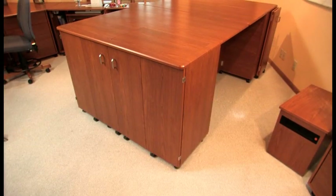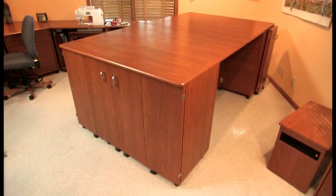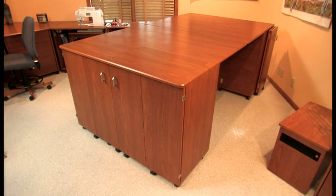Quality is what we look at first. Each Kuala studio and companion piece that you see throughout my sewing studio, plus all the other styles available through your Kuala dealer, are hand built by American craftsmen.